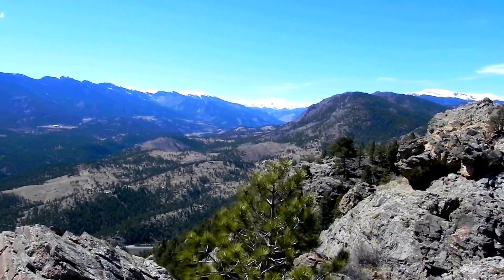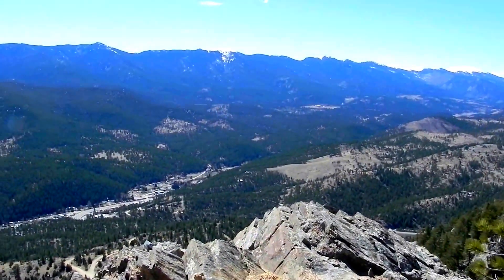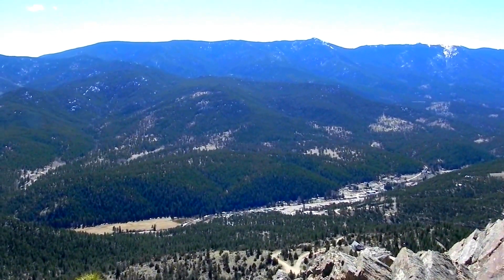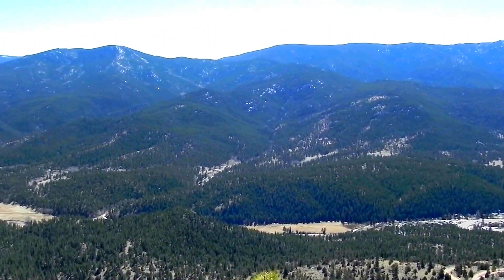If I start panning to the left, we'll come up on the city of Bailey. And that tiny little hill on the other side of Bailey is Mount Moreau. We have trails going up there.